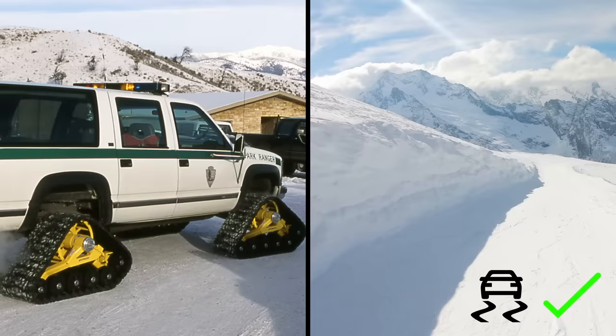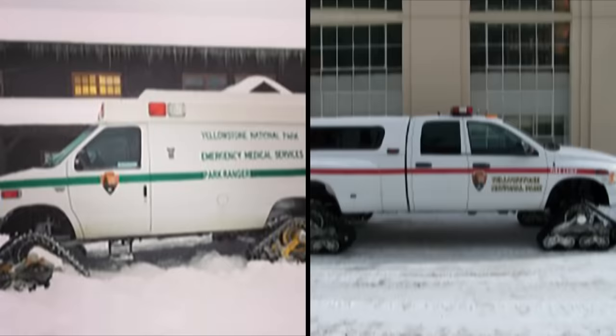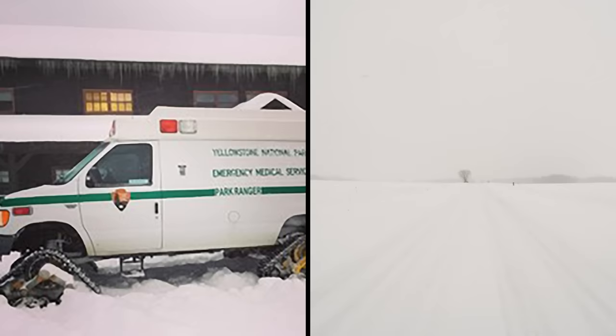Unlike regular tires, these continuous tracks give the ambulance more grip on soft ground while spreading the weight of the vehicle out evenly. With this improved traction, these ambulances can climb steep, slippery roadways and even go off-road if necessary. Over the years, these trusty tracks have been adapted to fit more modern emergency vehicles, enabling them to use their four-wheel drives for an even safer ride over the snow.